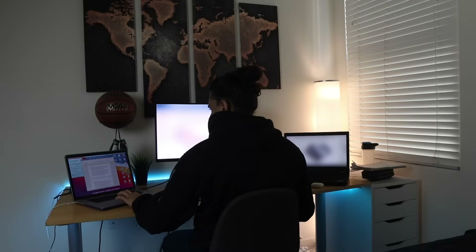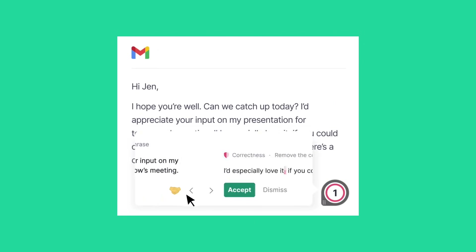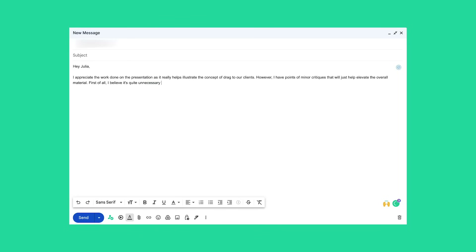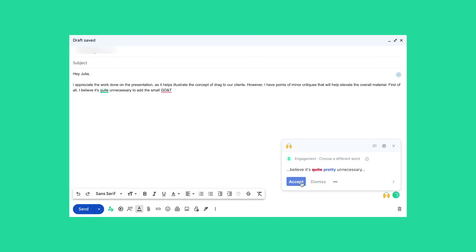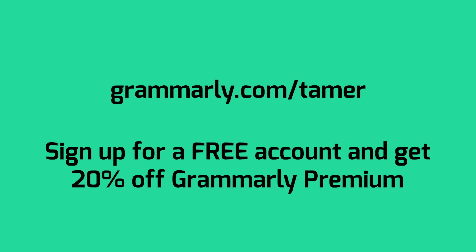For example, instead of writing 'therefore' I'd use three dots to represent that word. But I can't always take shortcuts when writing emails, creating presentations, or writing documentation. That's where Grammarly comes in, who is sponsoring this part of the video. The Chrome extension gives suggestions every time you make a grammar or spelling error. The free version helps with spelling, grammar, and punctuation. Grammarly Premium will also rewrite and rephrase hard-to-read sentences to keep your writing clear. Sign up for a free account and get 20% off Grammarly Premium.